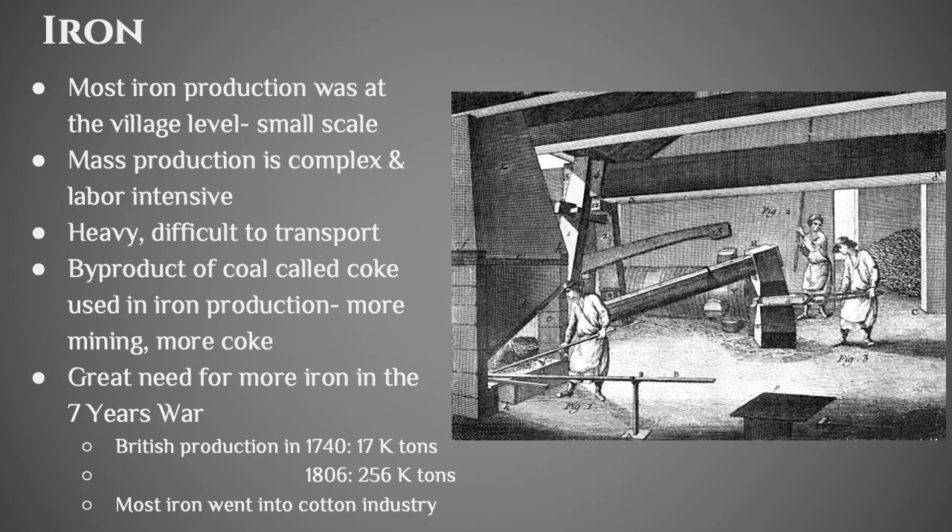There was a waste byproduct of coal called coke — nothing to do with the soda — and it was used in the production of iron. So if you have more mining, then you're going to have more coke, and if you have more coke, you're going to be able to produce more iron. In the middle of the 18th century you have the Seven Years' War, and there's a great need for more iron to fight that war. The British were producing 17,000 tons of iron in 1740, and by 1806 it was 256,000 tons. Outside of the wartime effort, most of the iron went into the cotton industry.